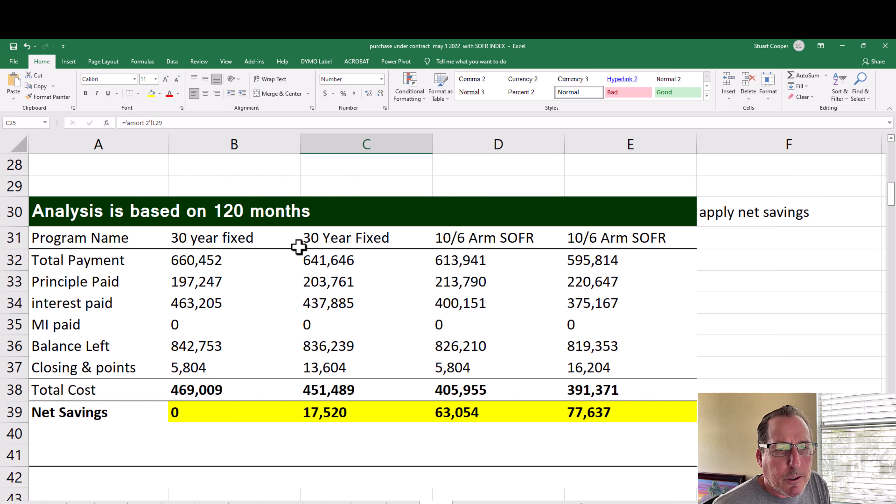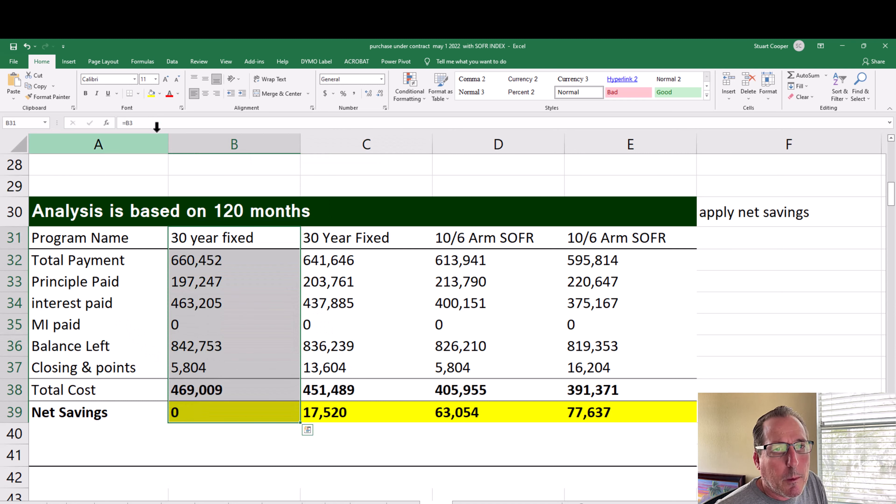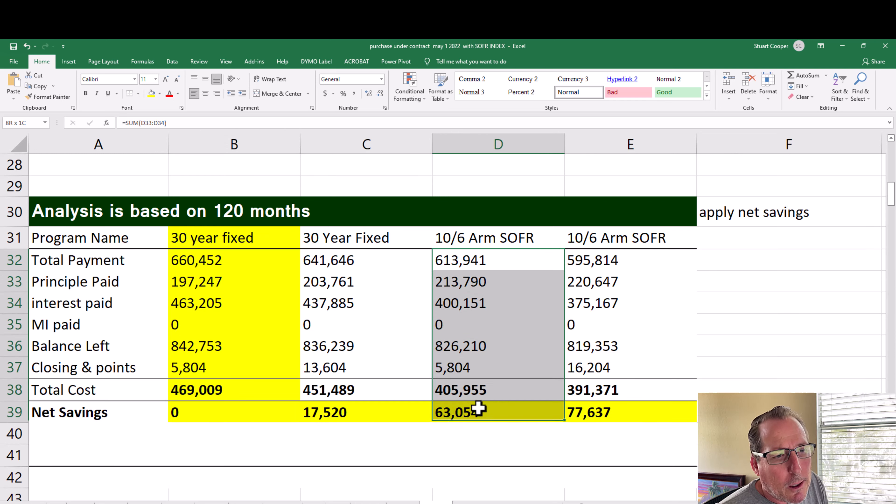When looking at different loan options, it's important to consider different cost structures so you can see the benefit over time. The 30-year fixed total cost is $469,000 in closing costs plus interest paid. With the 10-year ARM at the same closing cost, you save quite a bit of money. With slightly higher closing costs and a lower rate, you actually save money even with those higher upfront costs.